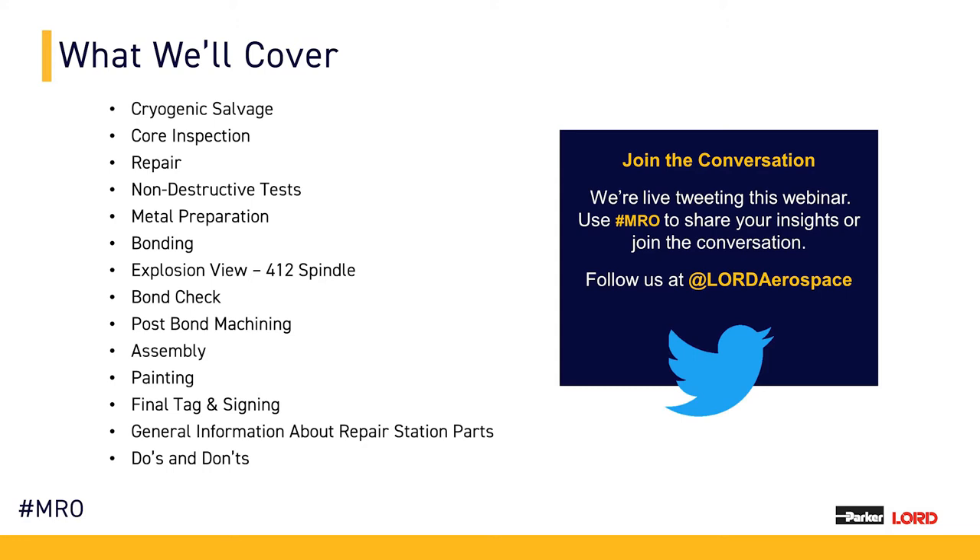The manufacturing of elastomeric parts is not an easy process, but it's something that we do well and that we feel we're the best at in the business. We'd like to share some of the information on why with you here today.